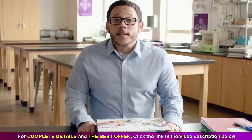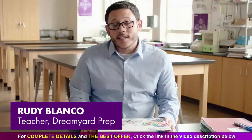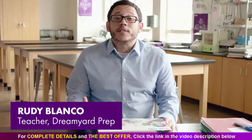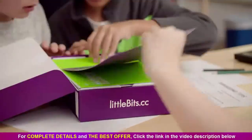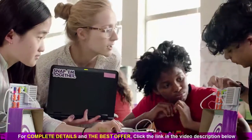Welcome to the Code Kit. Little Bits are electronic building blocks that snap together using magnets, and what's really cool is they're real simple to use. This code kit is packed with everything you will need in order to engage your young people in game-based coding and engineering.